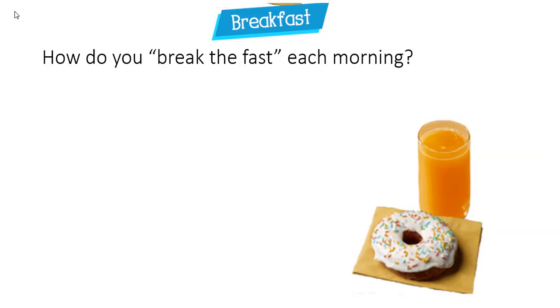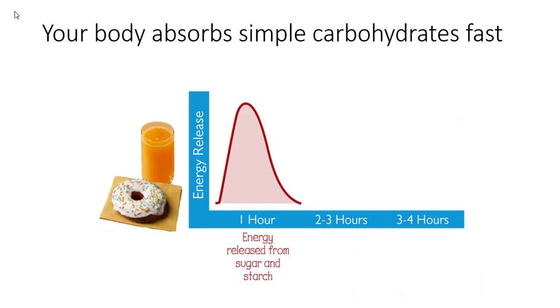Sometimes we grab food without considering nutrition. A breakfast of a donut and orange juice provides you with a quick burst of energy. For this example, fruits and grains are mostly carbohydrates, and they give you about an hour of energy. You can see right here where it peaks.